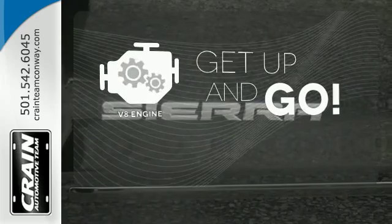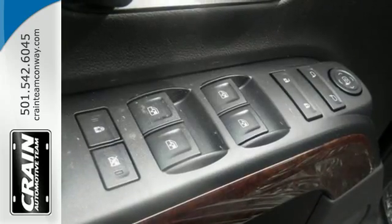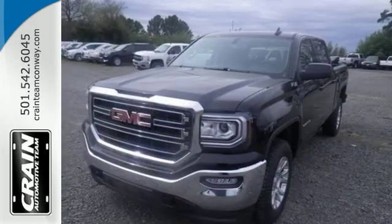The V8 engine provides the power you need. Hard work went into this truck, so that you can get hard work out of it.